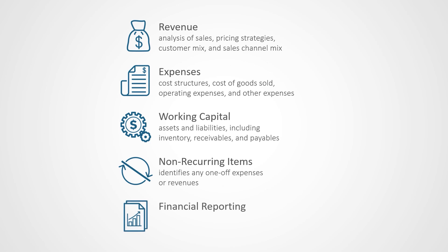Lastly, a thorough examination of your company's financial reporting — the income statement, statement of cash flows, and the balance sheet.